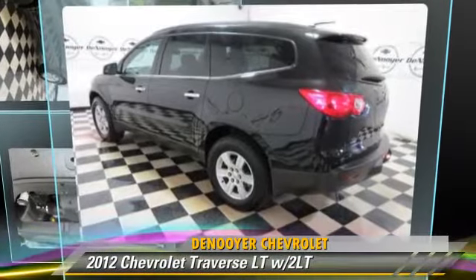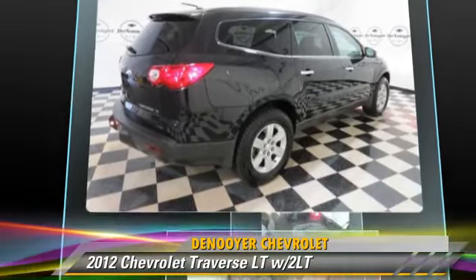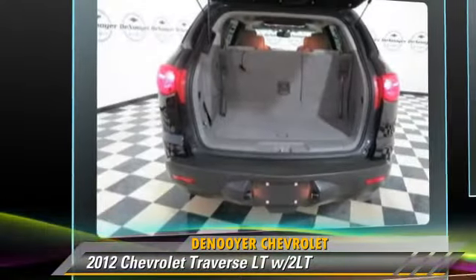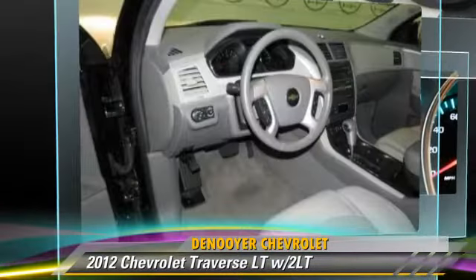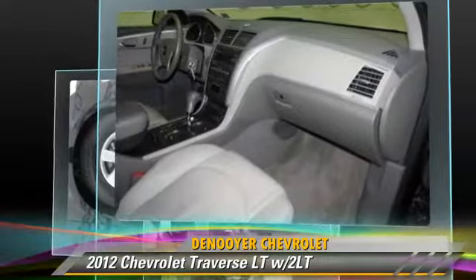Powered by a 3.6-liter V6 engine with a six-speed automatic transmission, this vehicle has fewer than 5,000 miles on the odometer and is well equipped. This Chevrolet features power steering, rear spoiler, and all-wheel drive.